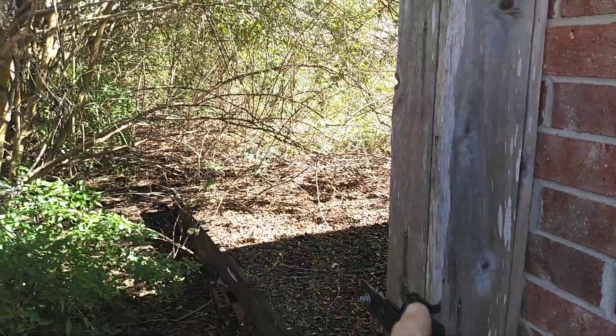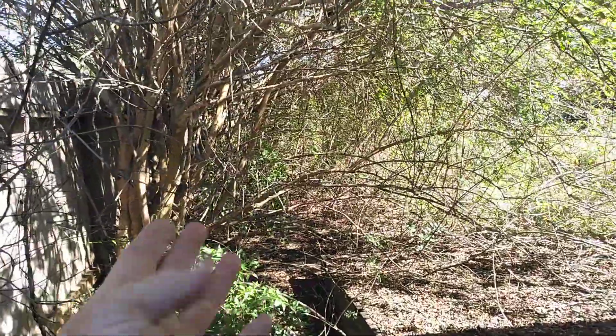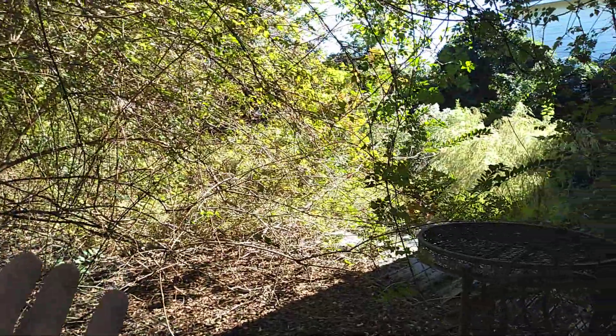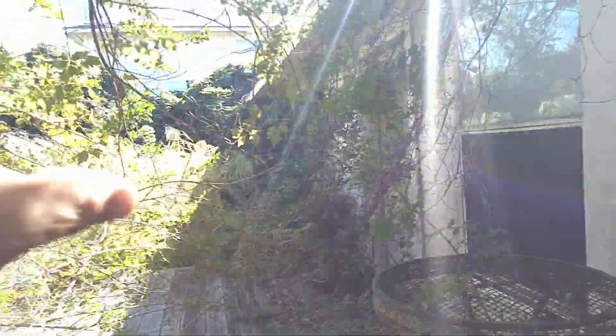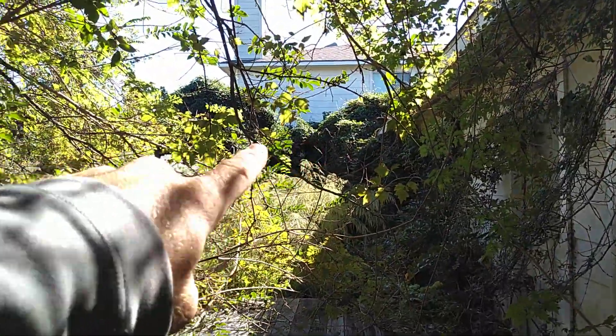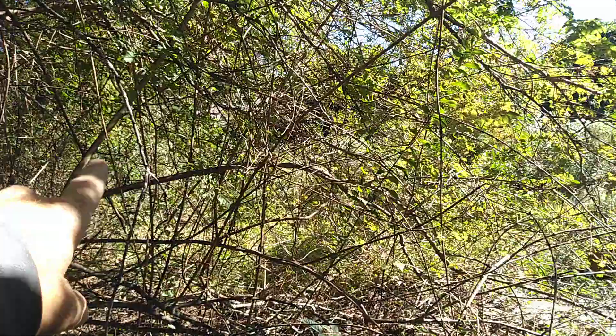Then you walk in here through the gate and already you've got crepe myrtles and everything overgrown. We cannot walk back here — there's nowhere we can go. It's all blanketed with poison ivy, and there's the other side of the fence covered all the way across, so it's pretty thick.